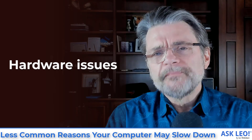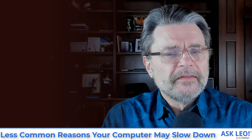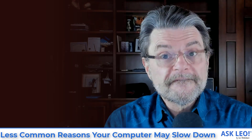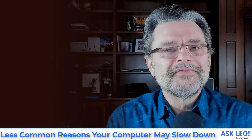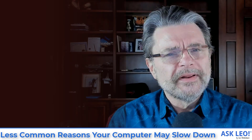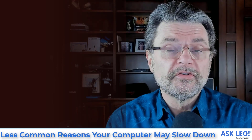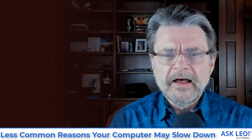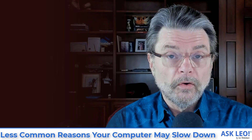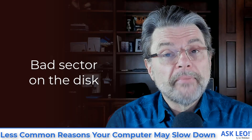First on our list, I call this hardware issues. Hardware issues are surprising in the sense that we normally think of hardware as either failing catastrophically or not. The reality is that hardware is weird. Hardware can fail in such a way that it doesn't really break, but it can definitely cause issues, and those issues can cause your system to slow down. Two examples. In years past, when we've talked about magnetic hard disks — the old style of hard disks —